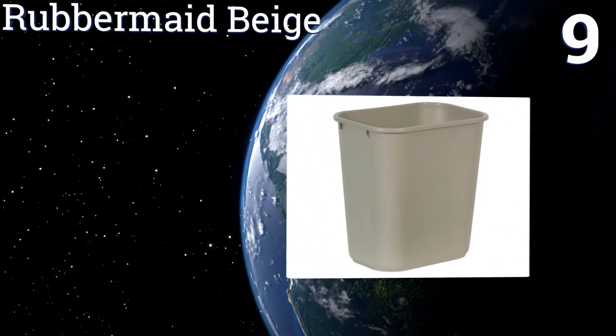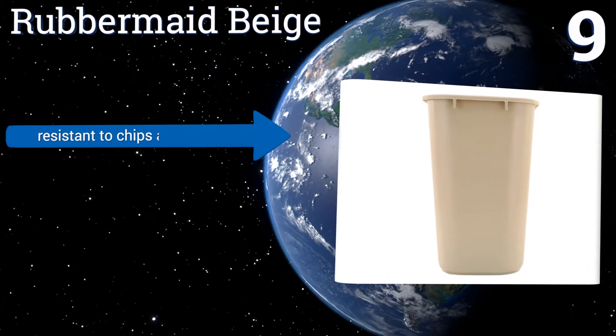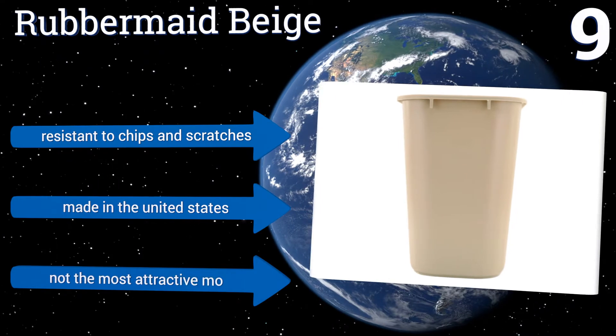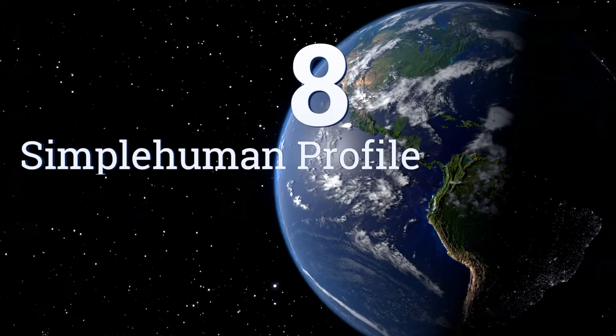At number nine, compact and constructed to slide under most standard desks, the Rubbermaid Beige will also fit nicely under the sink or in that little nook next to the toilet. It's simple and unassuming, made from resilient plastic and built to last. It's resistant to chips and scratches and made in the United States, but it's not the most attractive model.